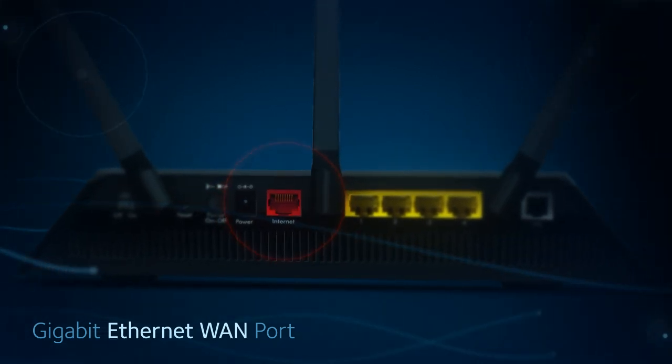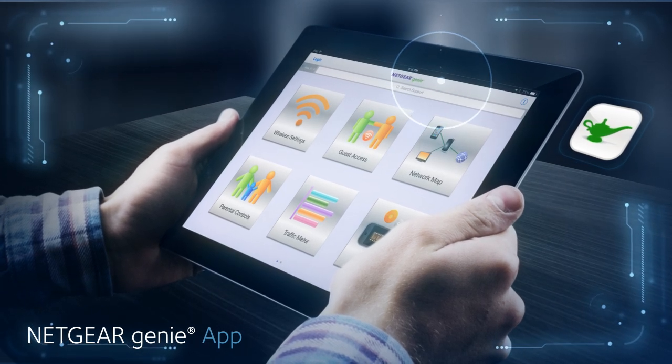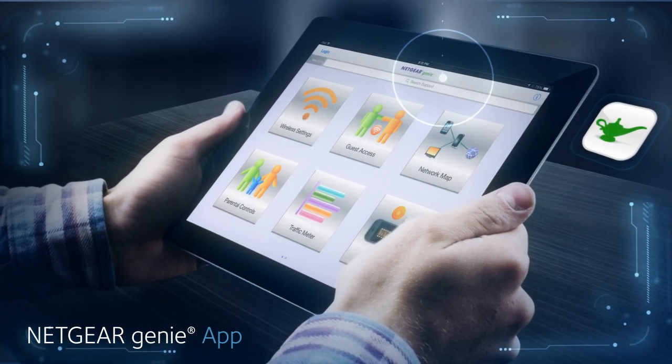With the Netgear exclusive Genie app, it's never been easier to manage, monitor and control your home network.